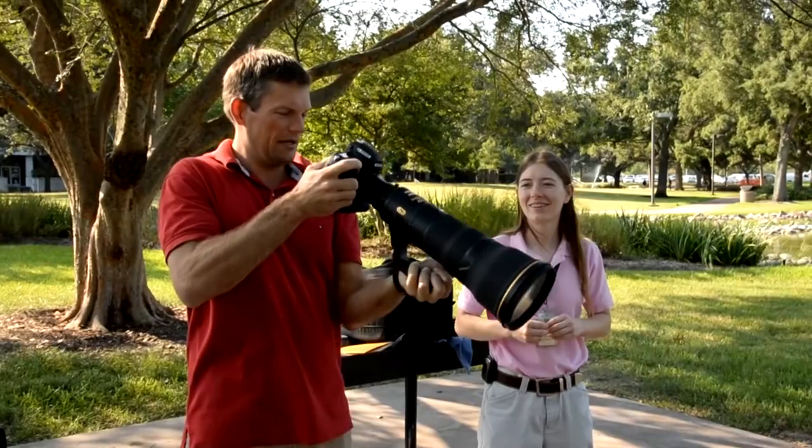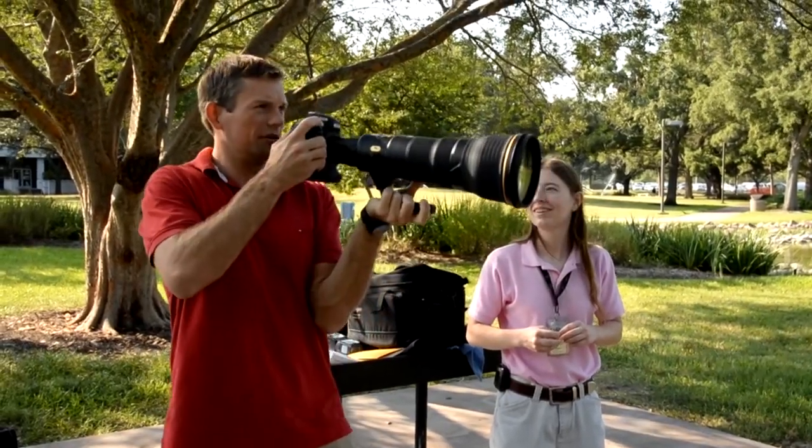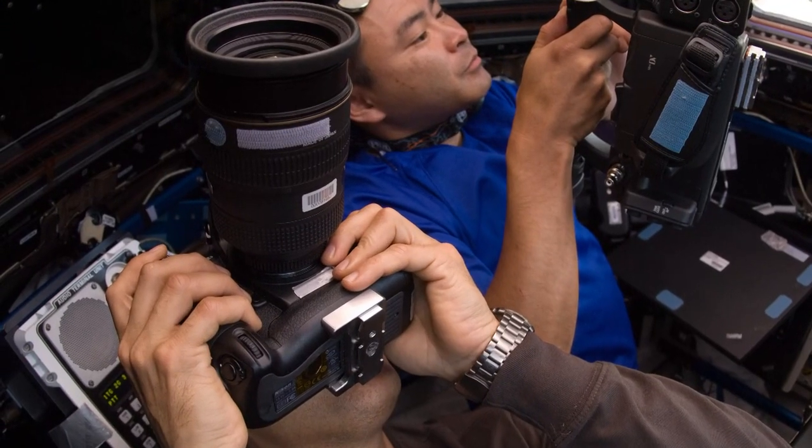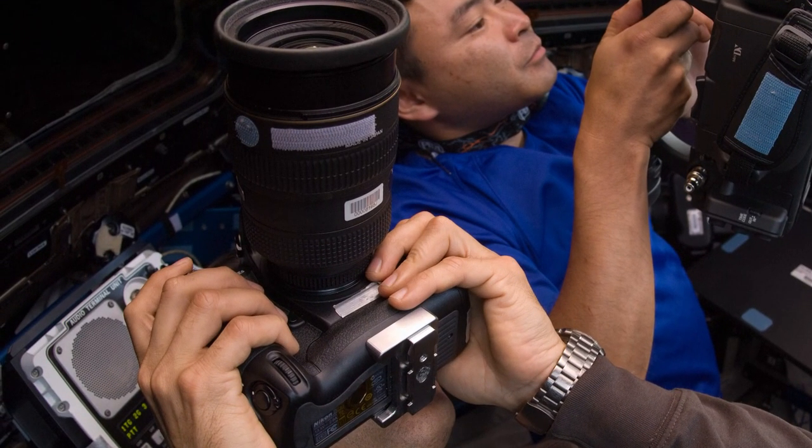To be able to understand the optics, be able to understand aperture, and to be able to get the right combination of that to get the shot that you're after — it's particularly challenging in space because of the dynamics of it.